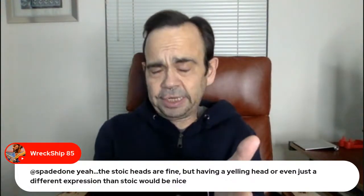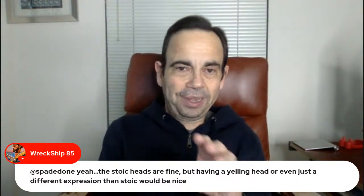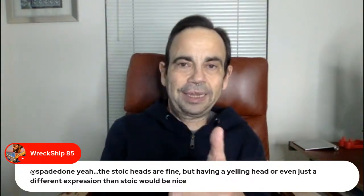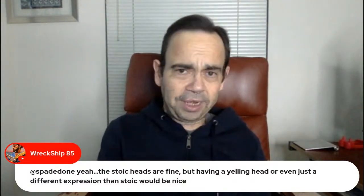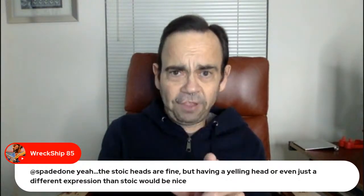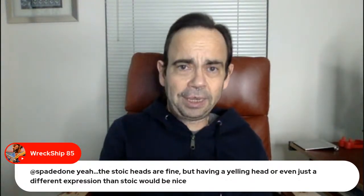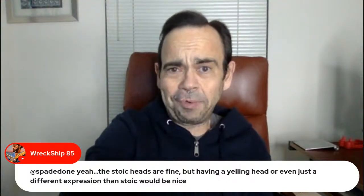The stoic heads are fine, but having a yelling head or even just a different expression would be nice. You know what I want — on Flint's file card, when he kicks down the door and there's that lopsided grin saying 'come on boys, we're going home' — I need Flint with a lopsided grin. That stoic is fine, but give me that lopsided grin as well.